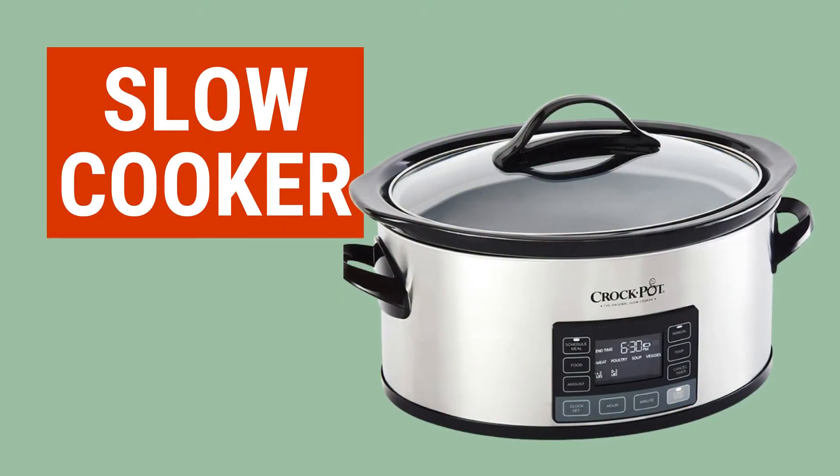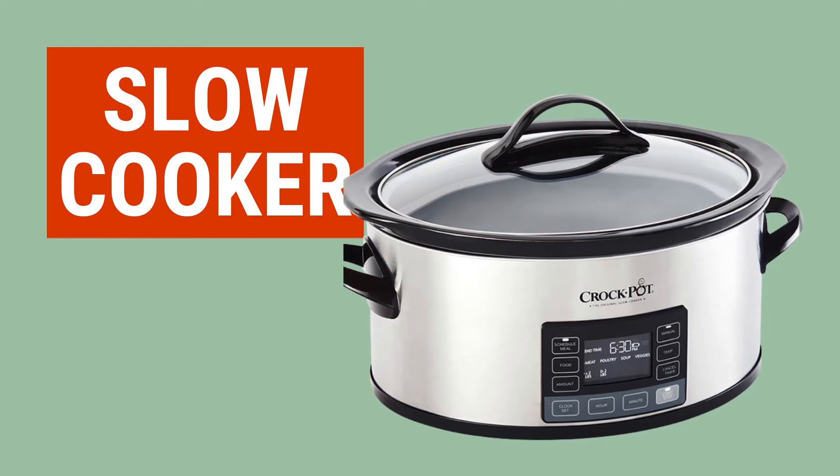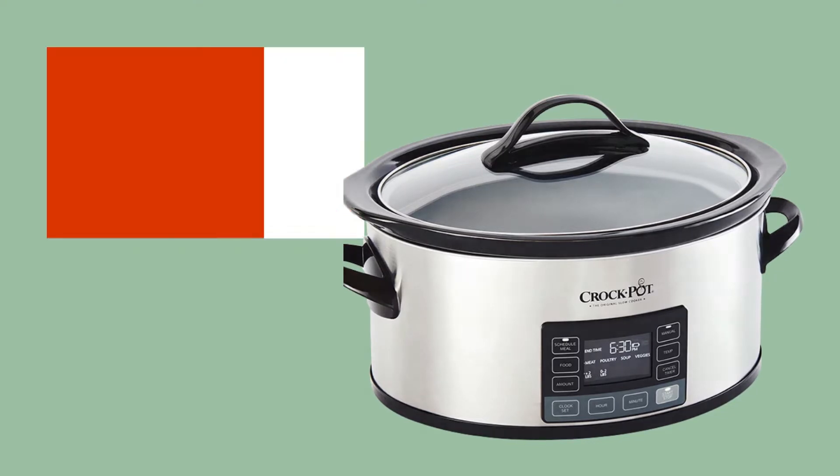Number three: a slow cooker. I recommend at least a six quart model because they're large enough to hold an entire batch of dog food.